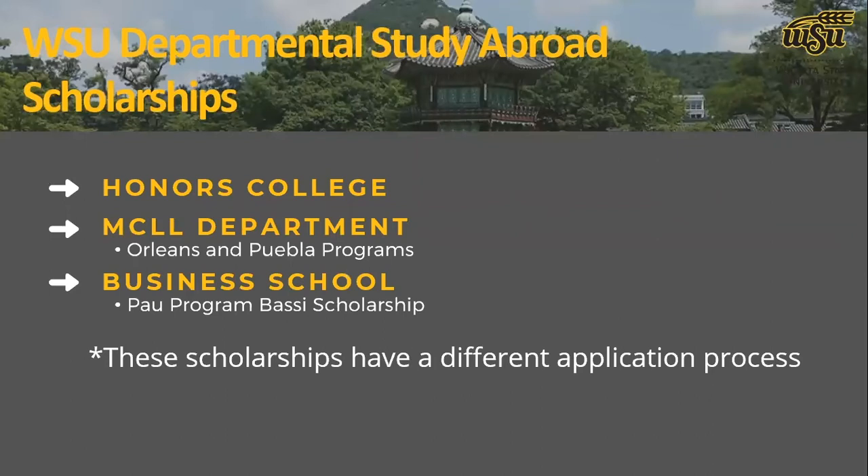Next are departmental scholarships specific to study abroad. The Honors College has a fund specifically available for study abroad — students in the Honors College can apply through them with their own separate application process. They require a budget and an initial acceptance letter showing you've been accepted to a program. Our office can certainly provide that documentation. They award scholarships up to $4,000 for study abroad programs.